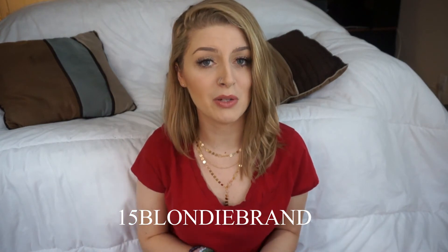So that is it for today's video. I will leave the link to World of Chakra Wellness and to these bracelets in the description below. You can use my code 15 Blondie Brand if you want 15% off your purchase. Thank you to World of Chakra Wellness for sending these bracelets to me, and thank you guys for watching this video. Bye, guys.